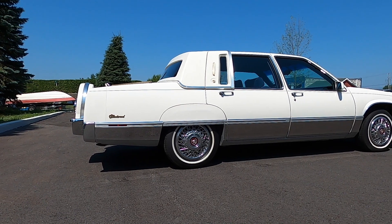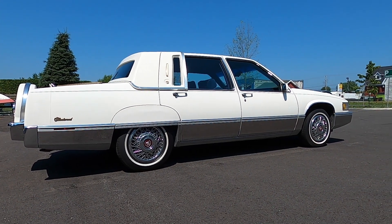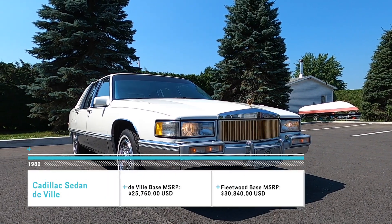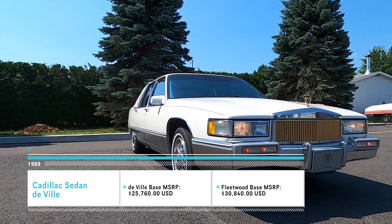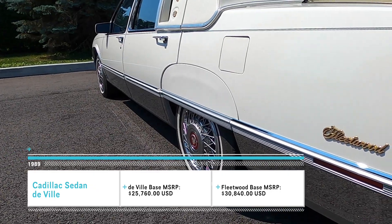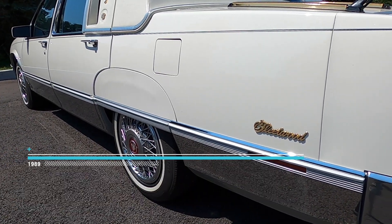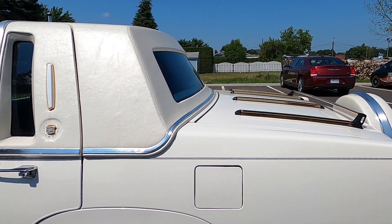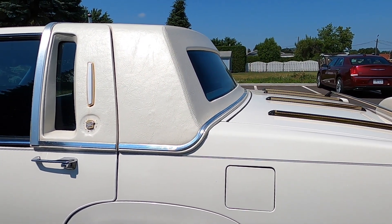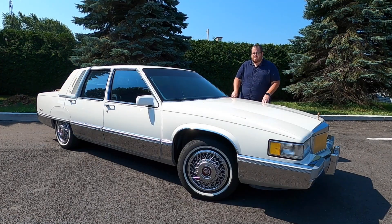The Lincoln Continental became a front-wheel drive vehicle as well, and this would have competed directly with it. The original MSRP in the US for a DeVille was $25,760. If you went for the Fleetwood, it would have been $30,840 US — a $5,080 difference. And honestly, if you were just really getting the badging and the covers on the rear wheels, it's not really worth it. You would have gotten leather as well, as this is one of the few vehicles I've seen that has the cloth interior, but I have been told that it was possible to get a Fleetwood with cloth seats.